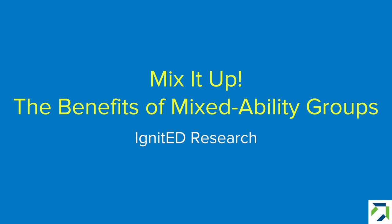Welcome to Ignited Research. With this Ignite-inspired video series, we aim to build stronger connections between learning science and instructional practice. In this installment, we talk to educator Nelly Lopez about the power of grouping students who are at different levels on an academic skill.